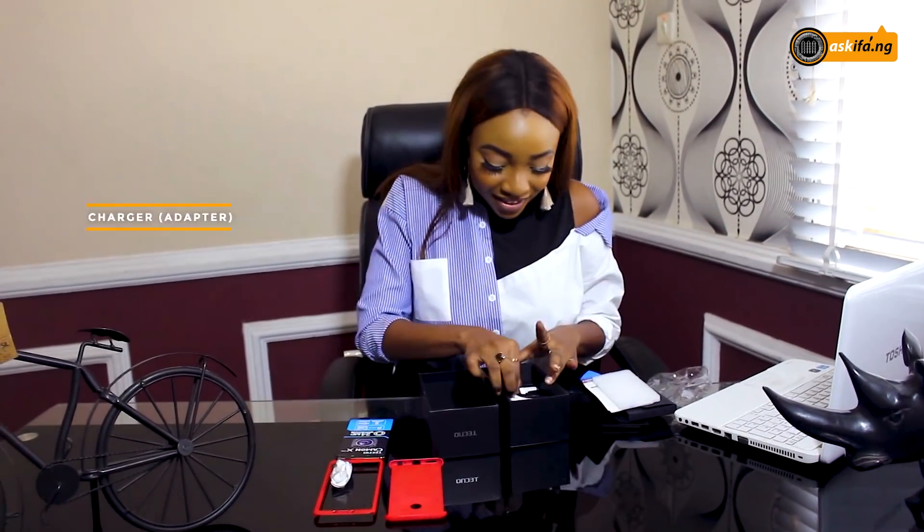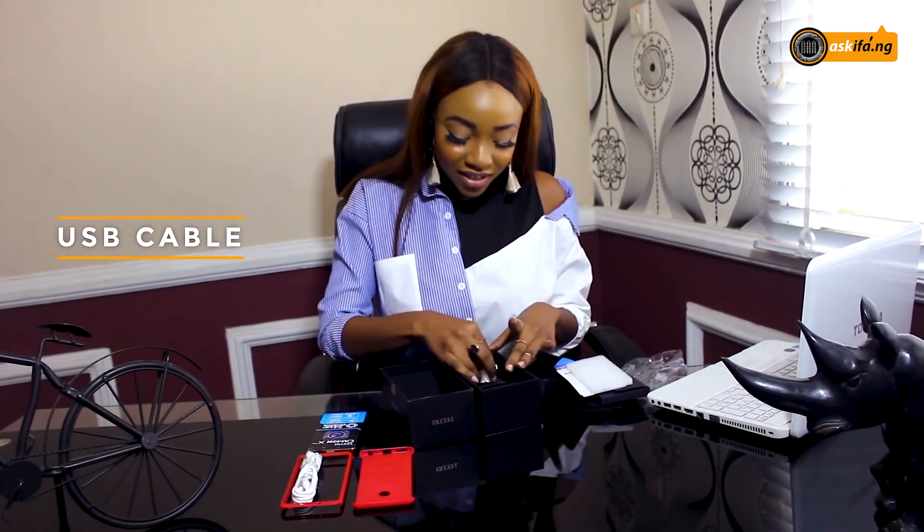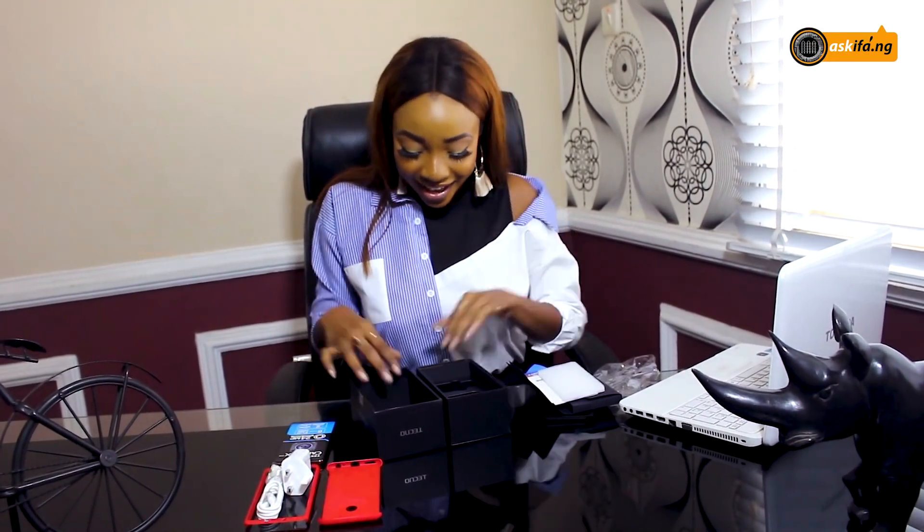Earphones, perfect, a nice charger, and that's it!